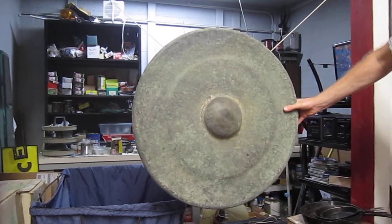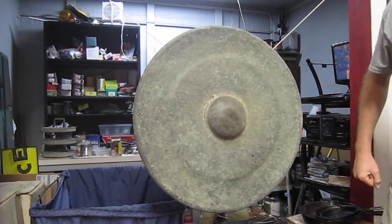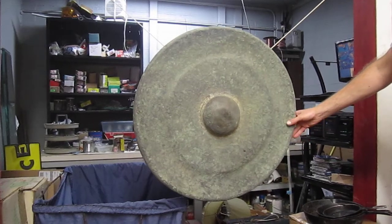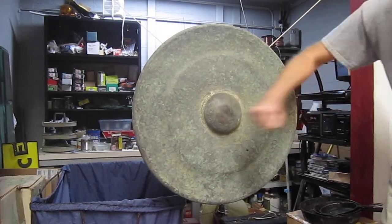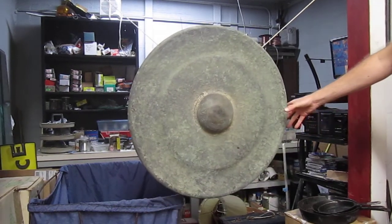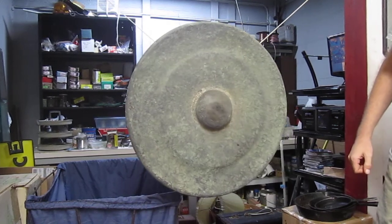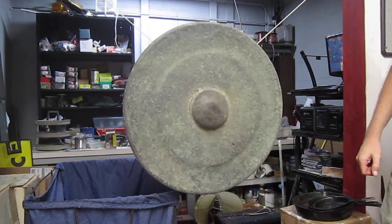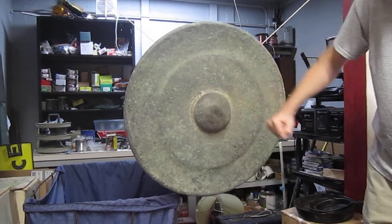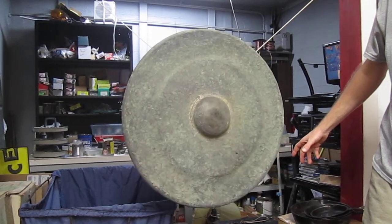Hit the center again. That's a good one. Sounds really cool. Yeah, I think you're supposed to hit in the middle — sounds a lot better in the middle.